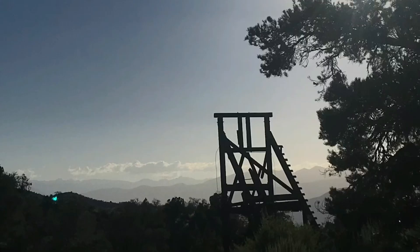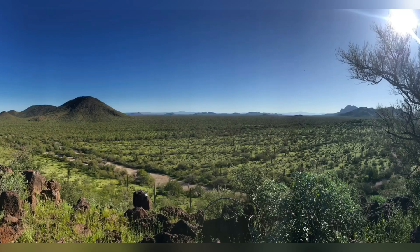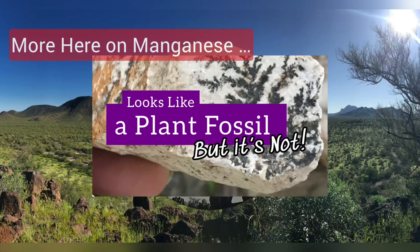Mining for manganese has been historically heavy in places like China, Africa, and Australia, but it's also found in the southwest U.S. Demand for manganese is predicted to skyrocket due to the EV industry, so we'll probably see a lot more mining in places like Arizona in the coming years. Mining of manganese is not without its environmental problems — high levels of exposure are harmful to aquatic life and plant life. Recent studies published in Environmental Chemistry and Ecotoxicology even label it a neurotoxin, linking it to diseases such as Parkinson's disease.